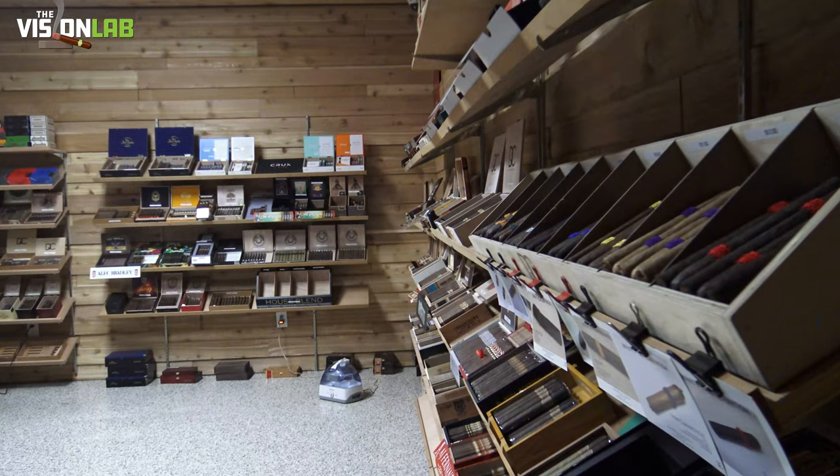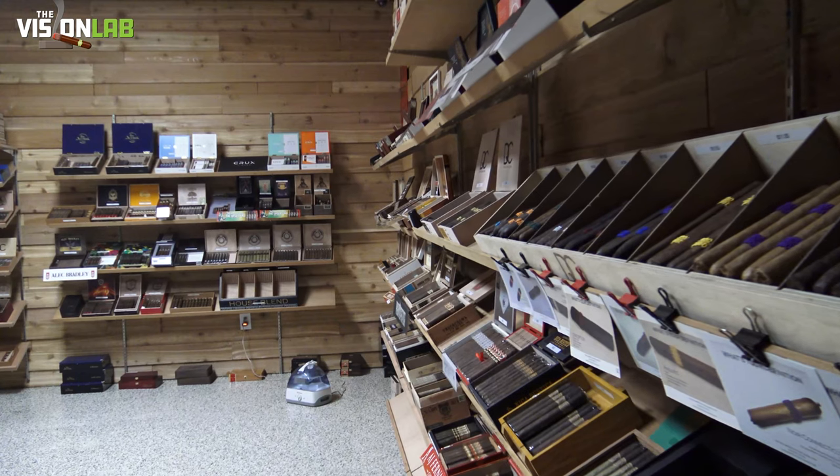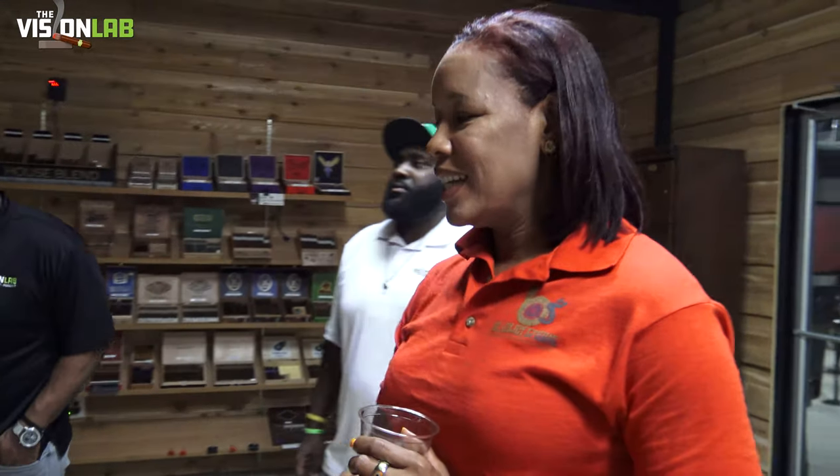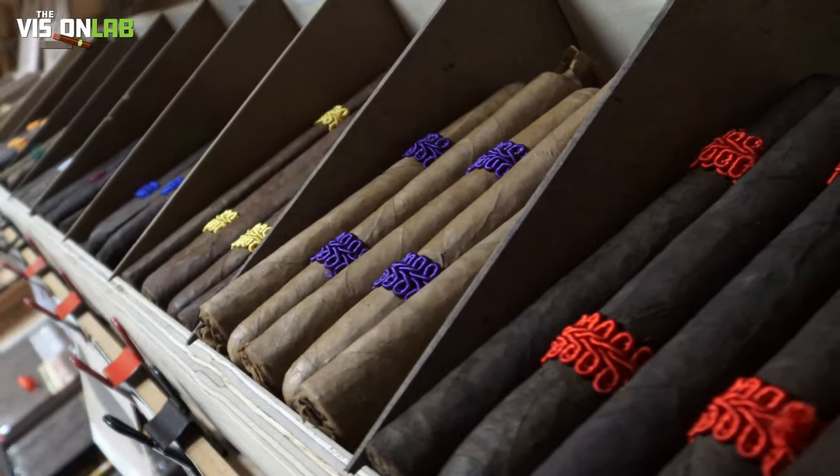We also have Agonasa Leaf. This right here — you did not warn me how fire this cigar is. I smoked this at a DFWCA meeting early in the morning and did not know. From start to finish — AJ Fernandez. Anything AJ, you cannot go wrong with. Our top shelf before we get to our back stock.